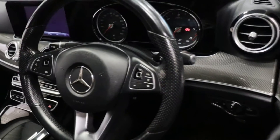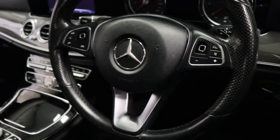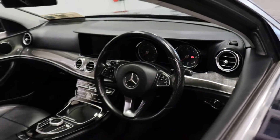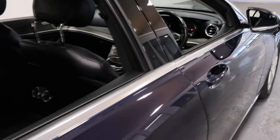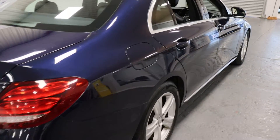Full black leather interior, multifunction steering wheel, paddle shift gears, sat-nav, dual climate control, traction control — very nice colour on this car.